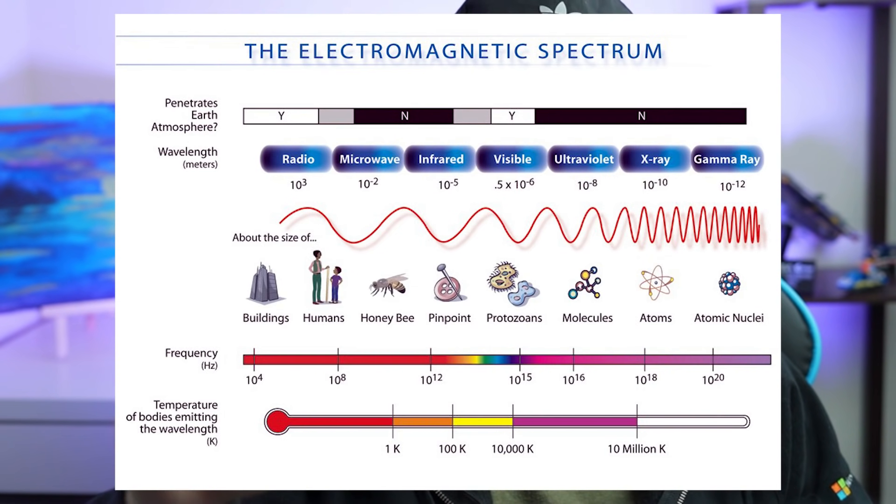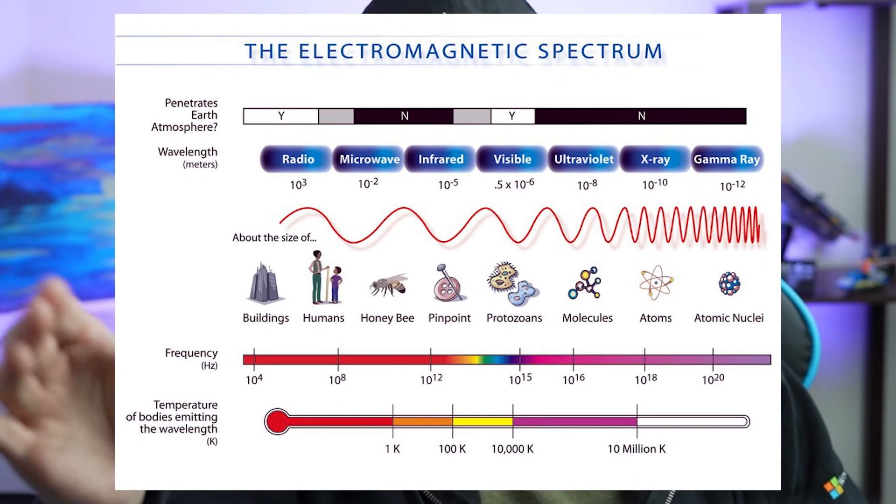Radio and light waves both travel at the speed of light, which is about 300,000 kilometers per second or 186,000 miles per second. In fact, both of them are part of the electromagnetic spectrum, but on the two different ends.